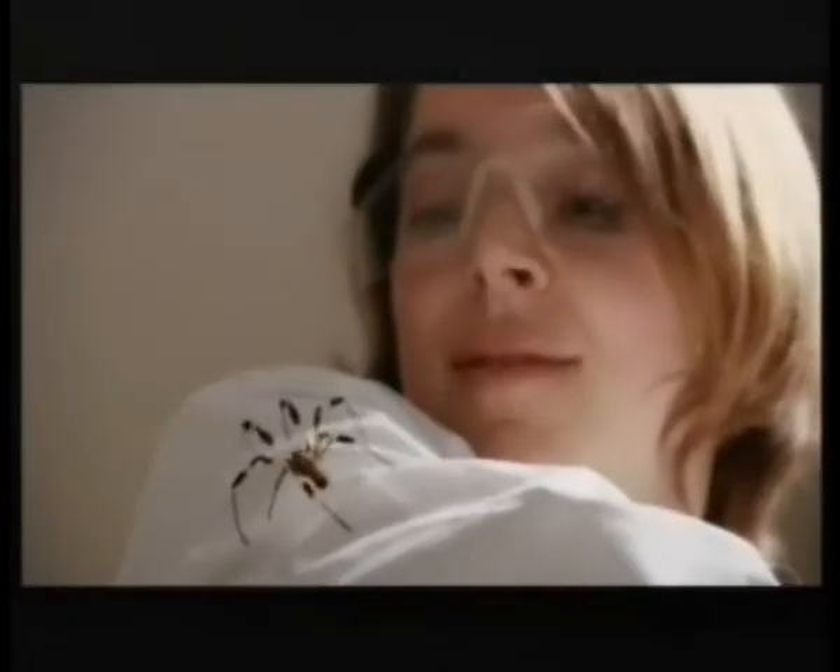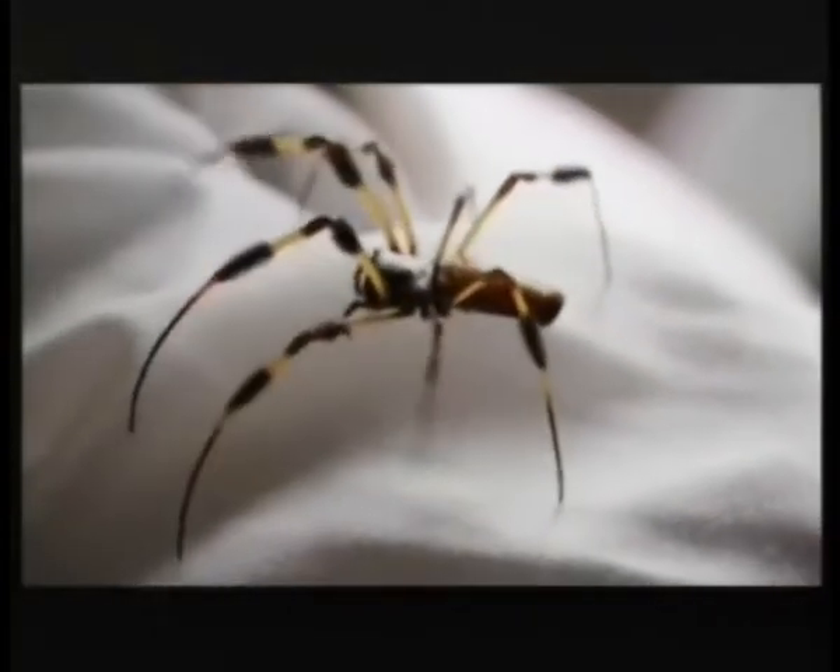But now Professor Randy Lewis thinks he's come up with a way to change all that. What we've done is taken the gene for spider silk from a spider and incorporated it into the genes of a goat, and the goat produces that silk protein in its milk. Yes, you did hear that correctly — he has put a spider gene into a goat.